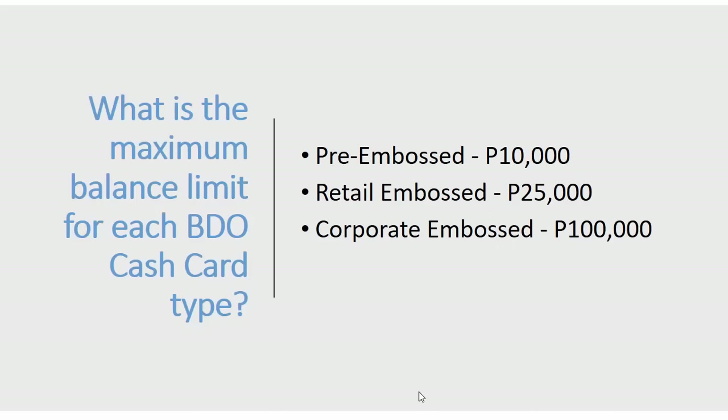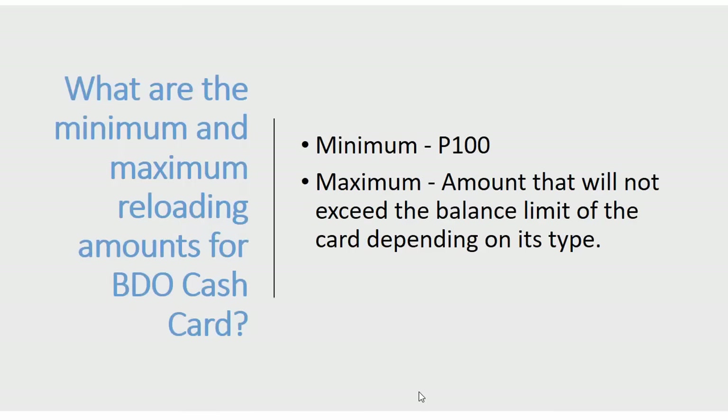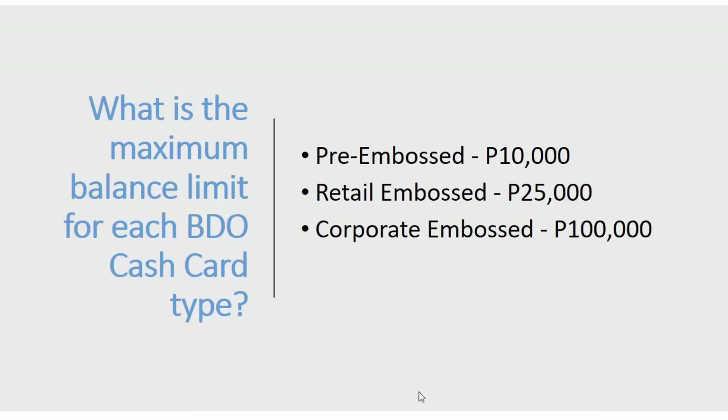What is the maximum balance limit for each card type? For pre-embossed, it's 10,000 pesos. For retail embossed, it's 25,000 pesos. For corporate embossed, it's 100,000 pesos. The minimum reload amount is 100 pesos, and the maximum is based on these card type limits.